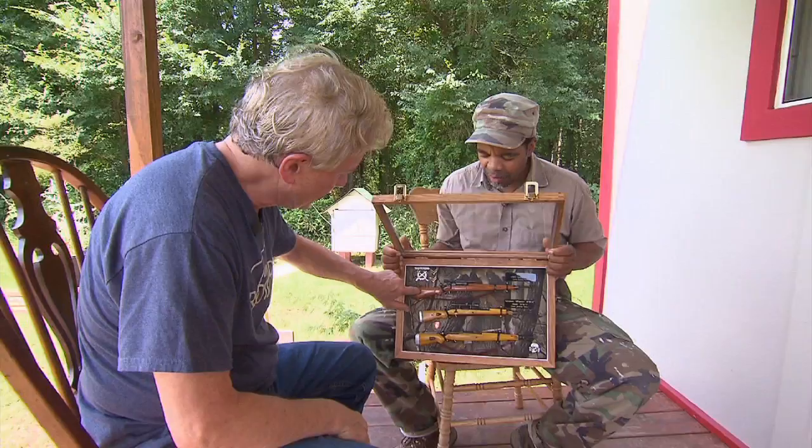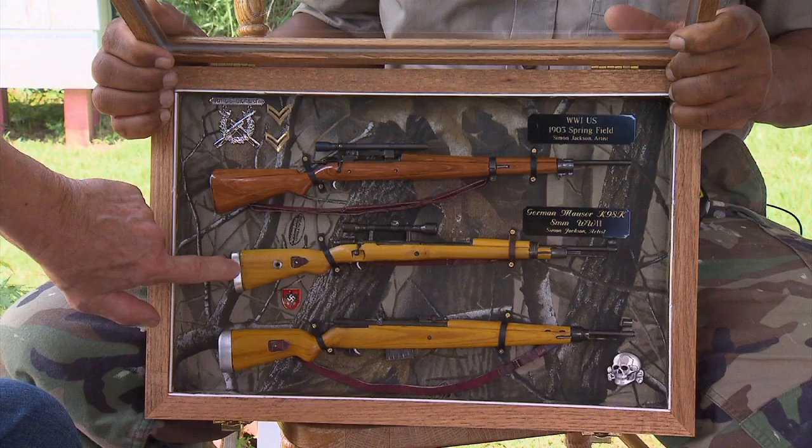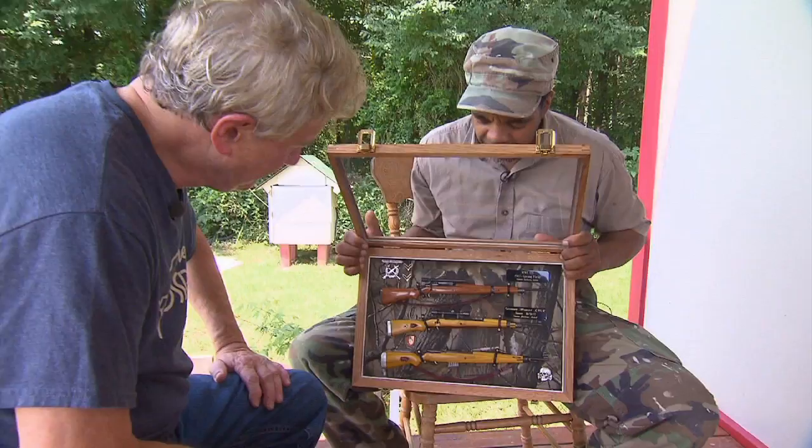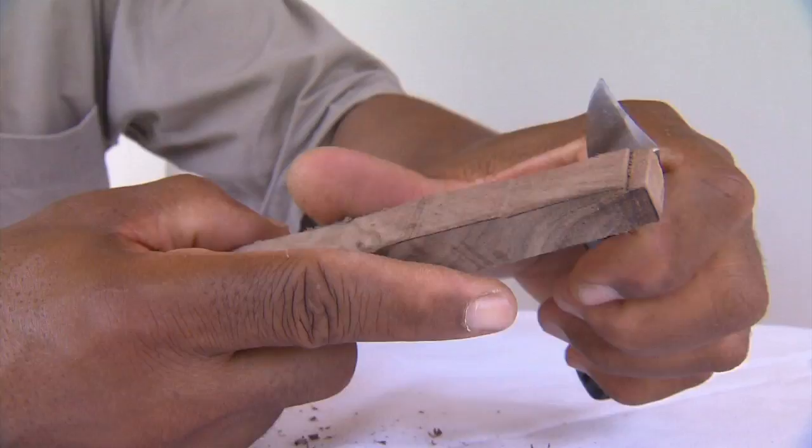Simon's new series of classic rifles will no doubt appeal to collectors of military arms history. This framed trio features a 1908 American Springfield along with two German sniper rifles. Like the buildings he's made, he creates each historic firearm — including this Thompson machine gun — without any special tools.